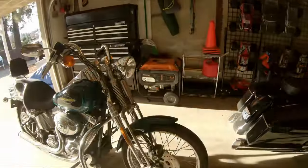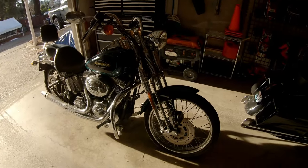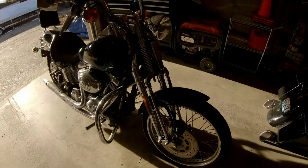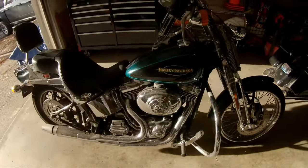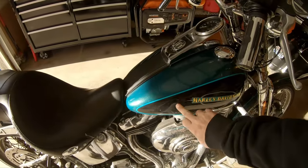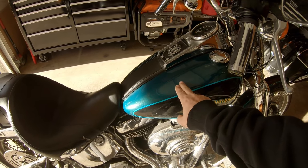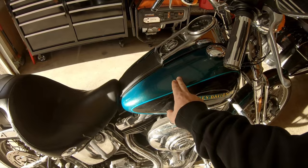Yesterday I met with somebody and picked up this guy. The lighting isn't really helping here with the garage door open, but what we have is a 2000 Harley Softail Springer. It's green and black — I don't know what color green that is. If somebody knows, let me know. I've got my suspicions but haven't been able to confirm it yet.